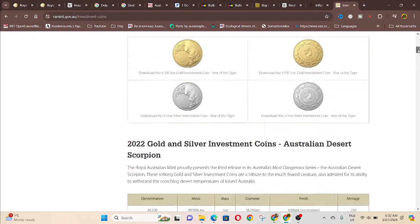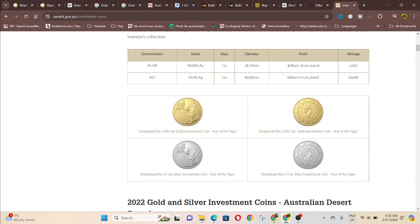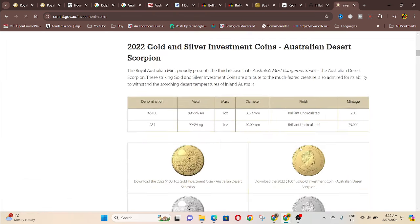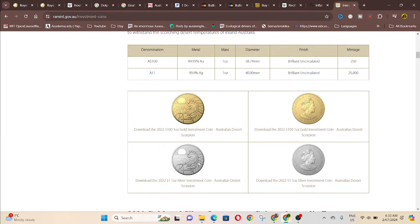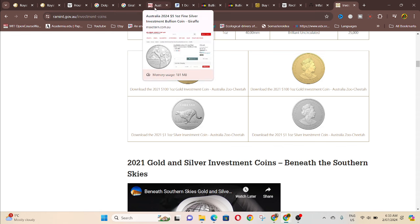Here we go to the Royal Australian Mint — they have investment coins and a list that ends in 2022. We've got the year of the tiger, so the Chinese zodiac investment coins. That's actually quite good — I like that. It has all the animals, the Chinese zodiac, and the effigy in the middle. It's a lot better than it just being a plain effigy. Then we've got a scorpion coin, which is quite nice, and you can see the cheetah coin.